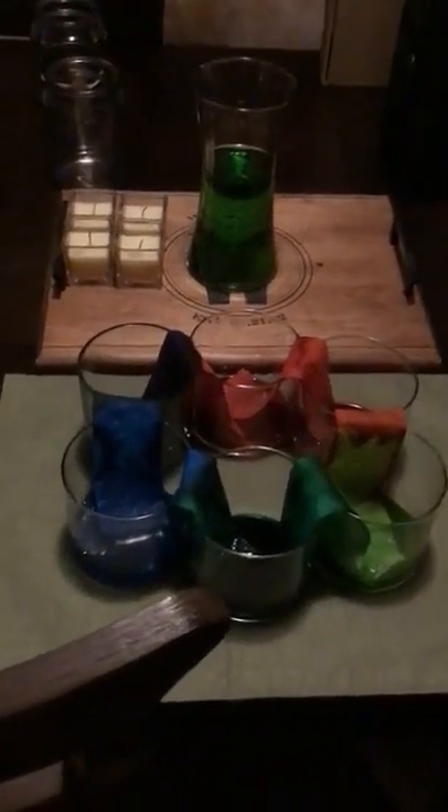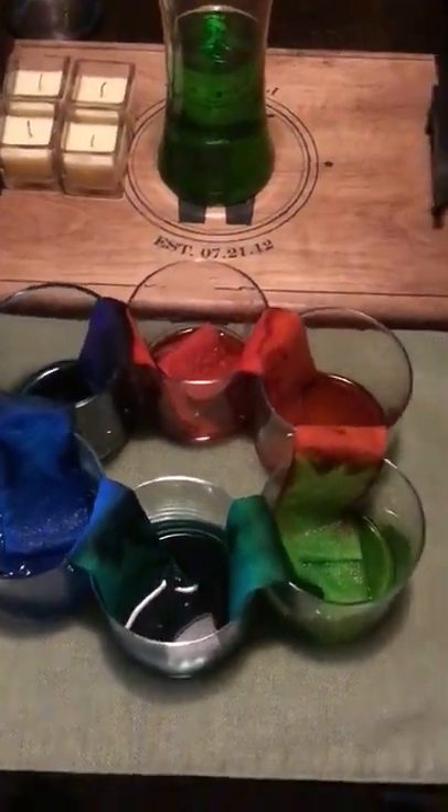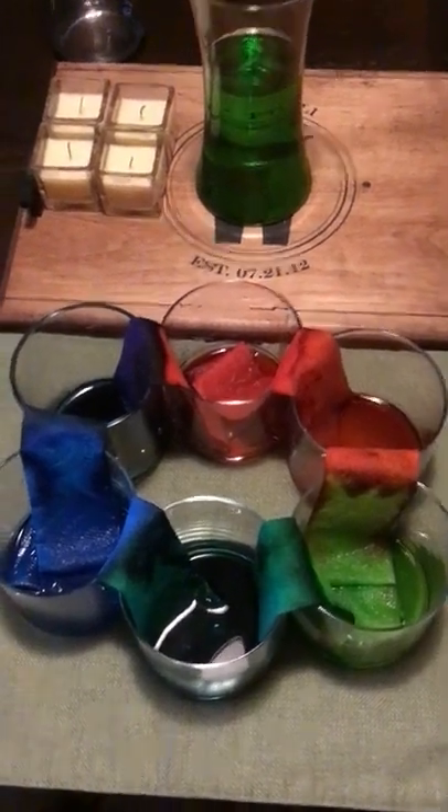Hey, hey, hey. Okay, so I wanted to show you this, and the light is actually really terrible in here. Let me see if I open this window it'll help. See if I can get a little better light in here. Okay, so what I did was, I took three colored waters.